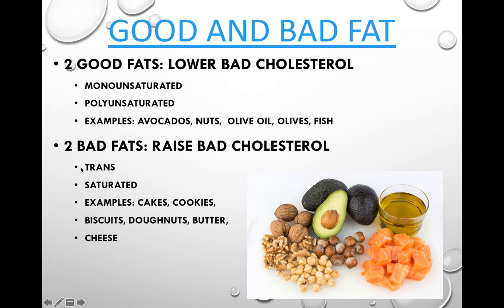Trans fats — there's a lot of information out there on those. Generally speaking, you should avoid them if possible. Not very many foods contain trans fats, so be careful anyway.